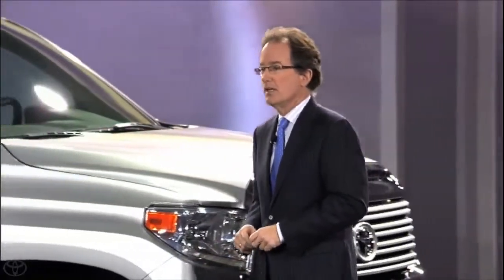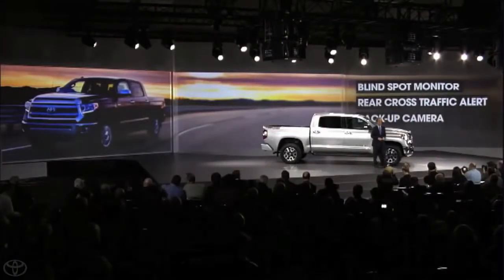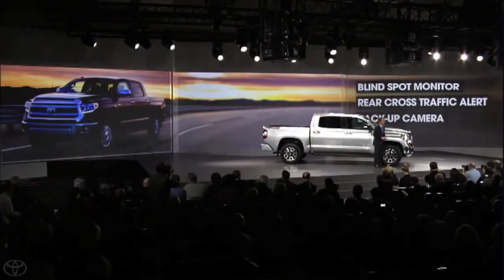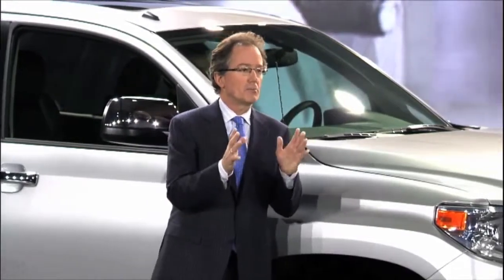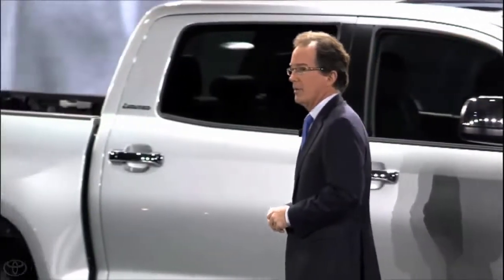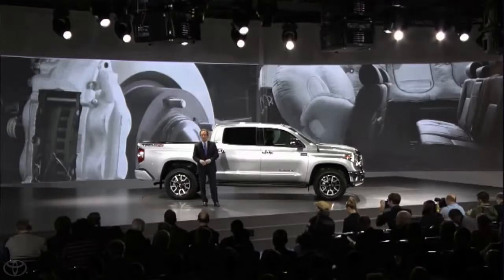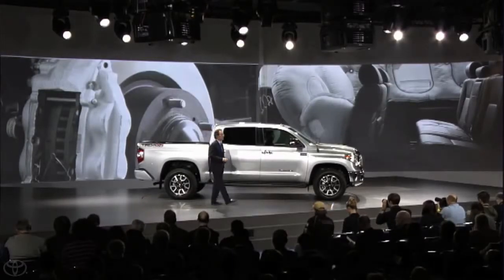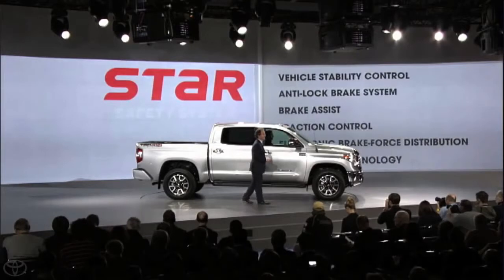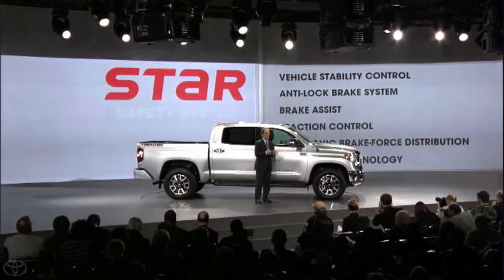Tundra also features a number of segment firsts, including a new blind spot monitor with rear cross-traffic alert on premium models. It will continue to have the largest front brakes in the class and the segment's only standard knee airbags. In addition to a class-leading eight standard airbags, Tundra, like all Toyotas, will feature our exclusive star safety system with vehicle stability control and smart stop technology, among others.